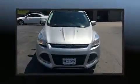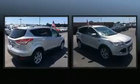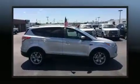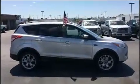Discerning drivers will appreciate the 2016 Ford Escape. It features four-wheel drive capabilities, a durable automatic transmission, and a two-liter four-cylinder engine. The engine breathes better thanks to a turbocharger, improving both performance and economy.